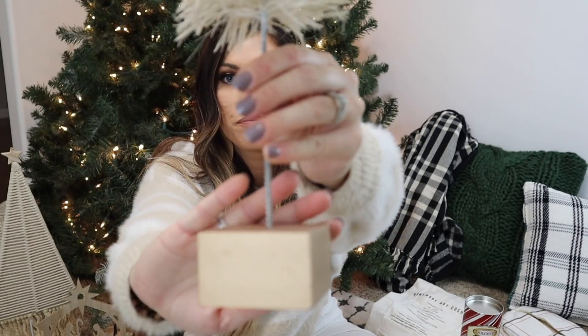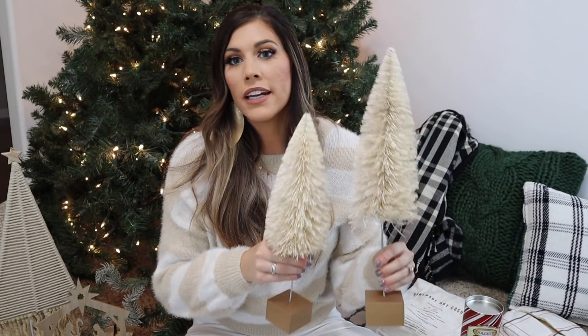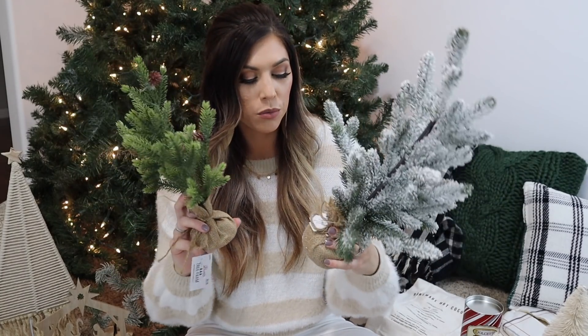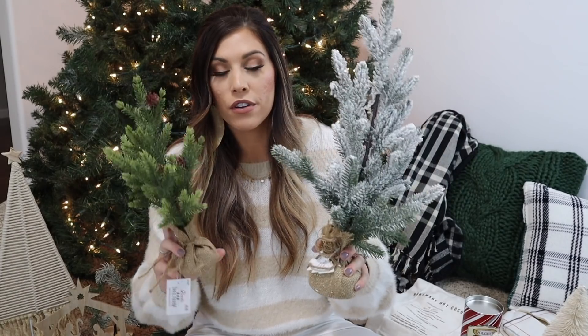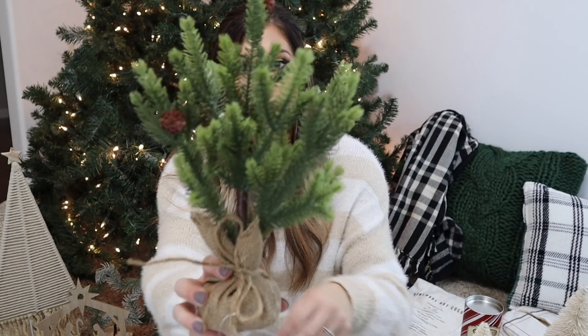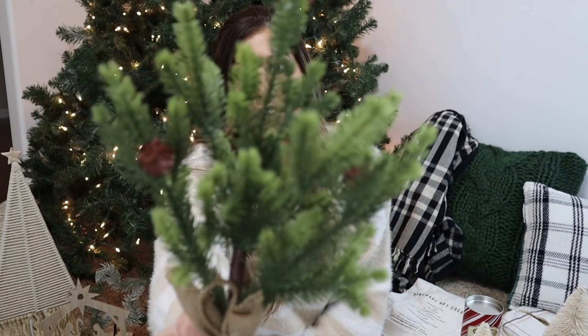A few more Hobby Lobby finds: these bottle brush trees. They're a cream color with a gold base and come in different sizes — a large and a medium. They remind me a lot of Liz Marie Galvan's cream bottle brush trees in a village setup. I also picked up some mini trees in different sizes: one was $4.99 from Hobby Lobby, and another was from the Target dollar spot for five dollars — one is flocked with a burlap base, the other has a burlap base with little pine cones.